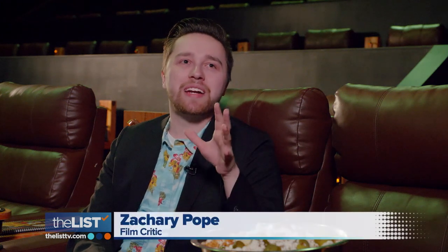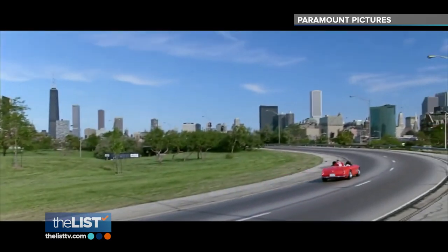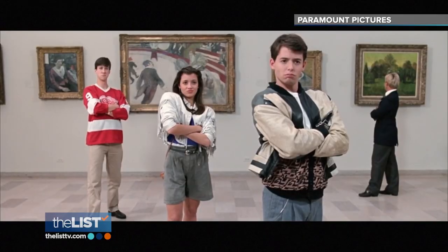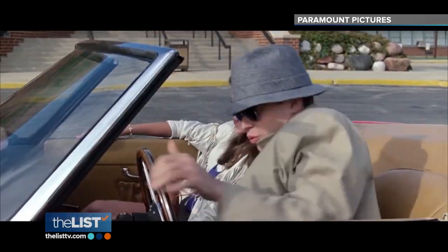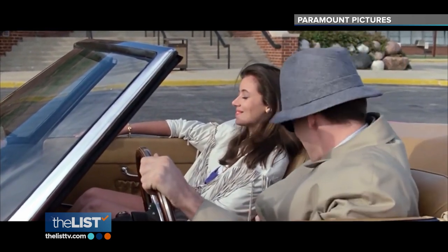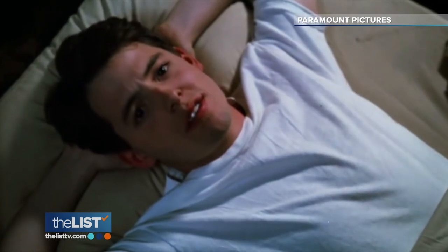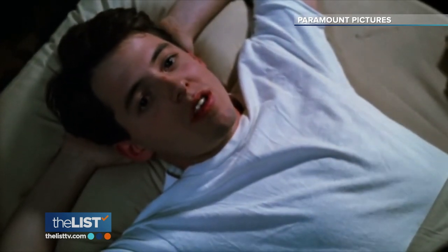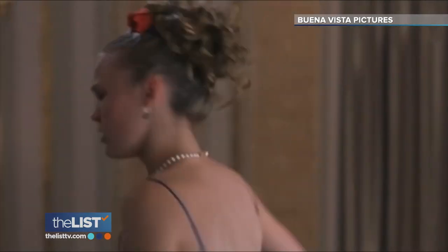Ferris Bueller's Day Off is a classic masterpiece from John Hughes — a movie that inspires you to go outside and explore your normal boundaries. Ferris has lived in his city forever, but on this particular day off he gets to finally explore the best parts of it. Matthew Broderick embodies what freedom and youth look like in this role, and you eat it up every single time you watch it. Life moves pretty fast — if you don't stop and look around once in a while, you could miss it.